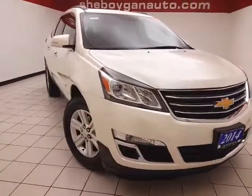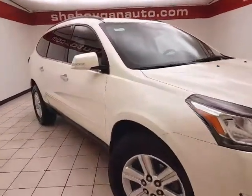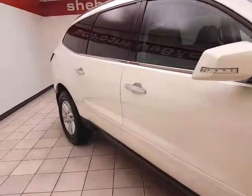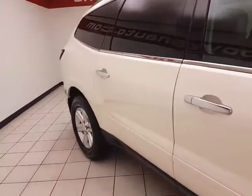Only 32,000 miles on this one-owner local trade with a clean AutoCheck history report. We sold this Traverse brand new, and they also have all the service records for it. White Diamond in color.